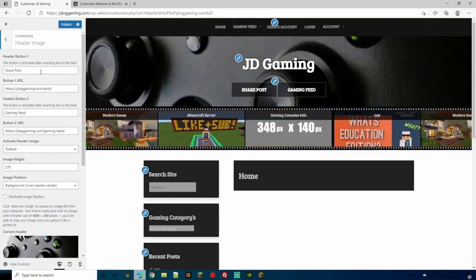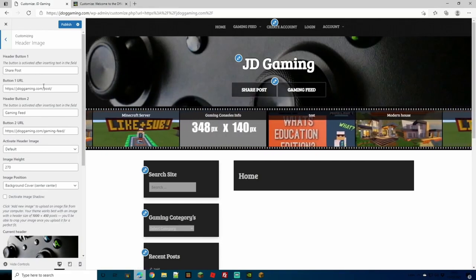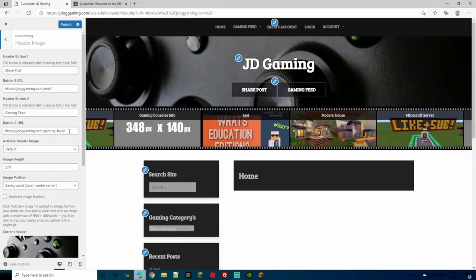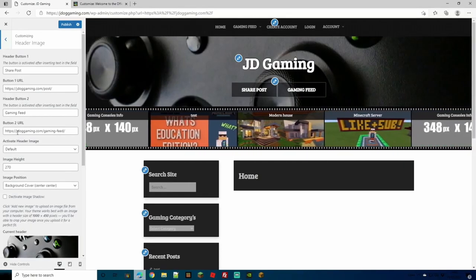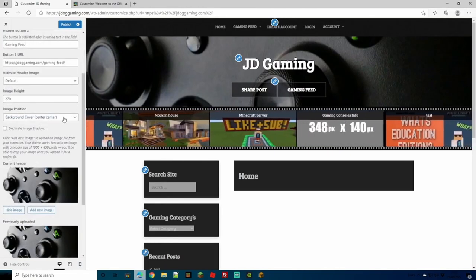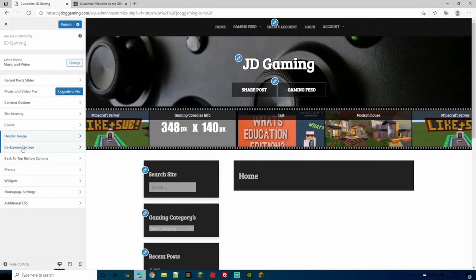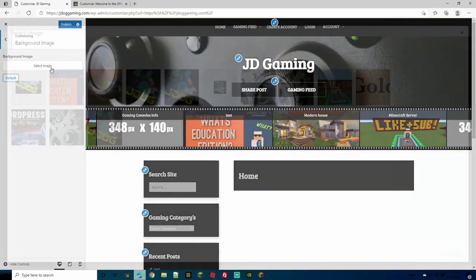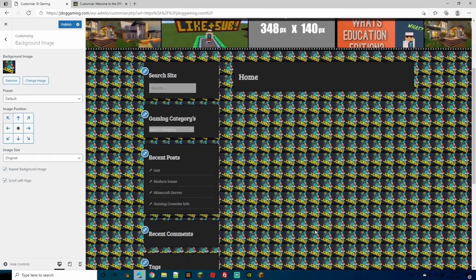To configure header buttons, add a title and, for buttons that need a link, just put the link in. It's as simple as that — you've got yourself two linked pages right on the header for easier navigation. You can also change the actual image, its height, and its position. Background Image is an option on pretty much all themes, so let's say we want to add our logos running through the background — you can do that and see it update instantly.